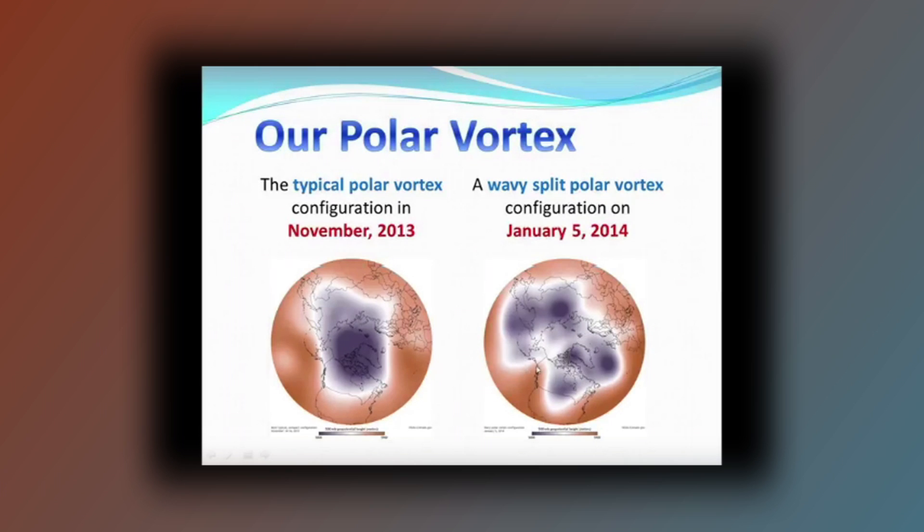In January, things started to go off. There was an invasion and a pushing from the Pacific — from the South Pacific and China. That big air mass pushed right here in Alaska and started to invade the Arctic, and it broke through the polar vortex.